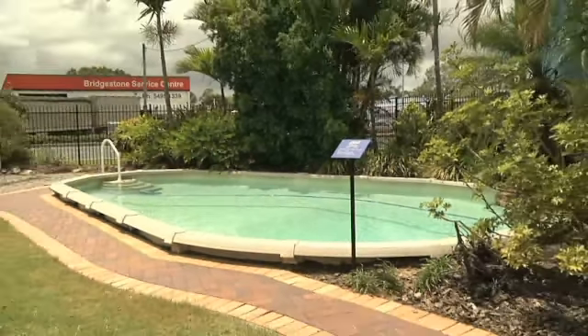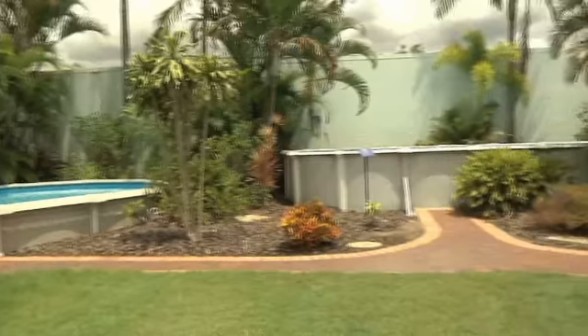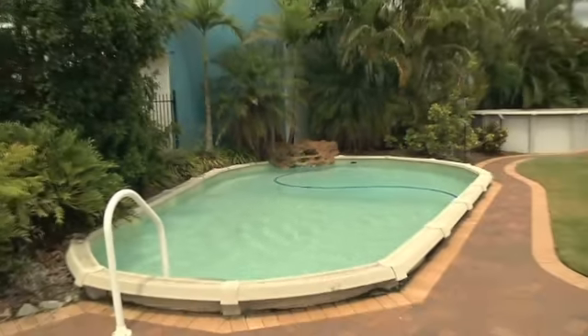The Caboolture Display Centre features seven completely landscaped pools with a variety of installation and landscaping ideas for your dream pool.